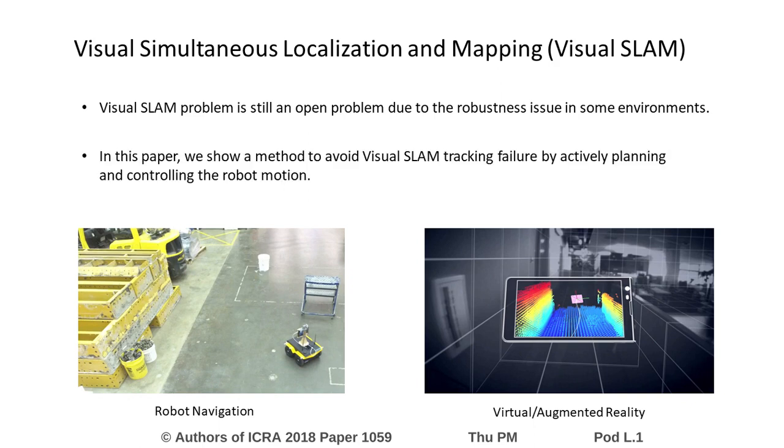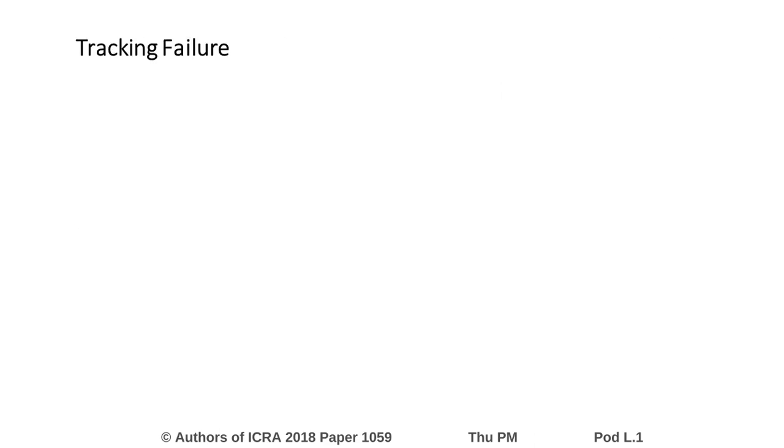In this paper, we present a method to avoid visual SLAM tracking failure by actively planning paths and controlling the robot's motion. The tracking failure is a typical failure mode in visual SLAM. Assume we have a robot with a vision sensor.